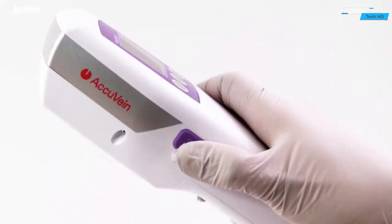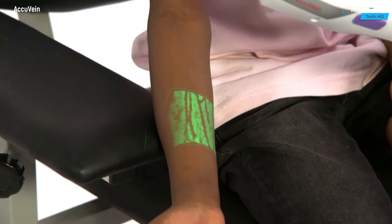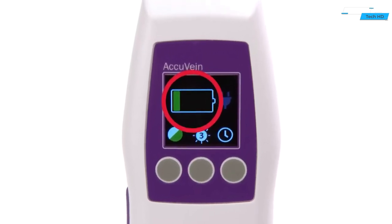This handheld, non-invasive device utilizes near-infrared light to create a real-time map of a patient's vasculature, offering a clear and detailed view of veins beneath the skin surface.